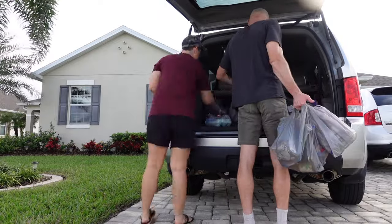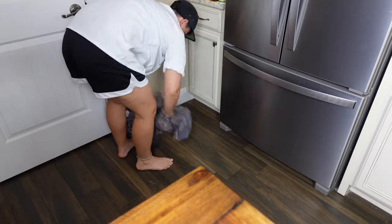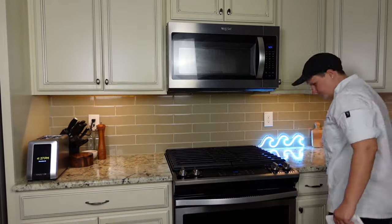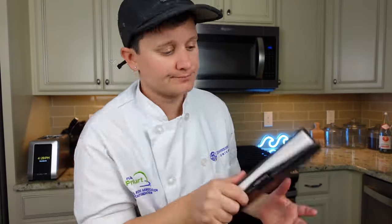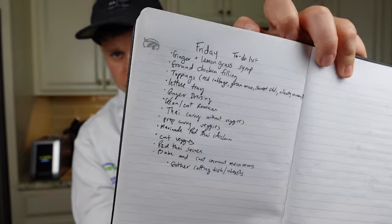After bringing in all of the groceries, I'll start cleaning the kitchen. So now we're sanitizing the counters, and then of course I always start with a big glass of water because I forget to drink water while I'm working. This is my trusty notebook, and she goes everywhere that I go. I put every little detail in this notebook.